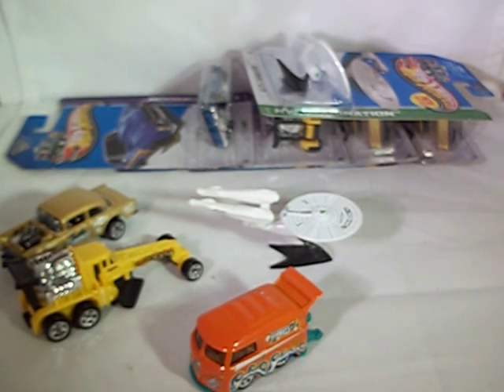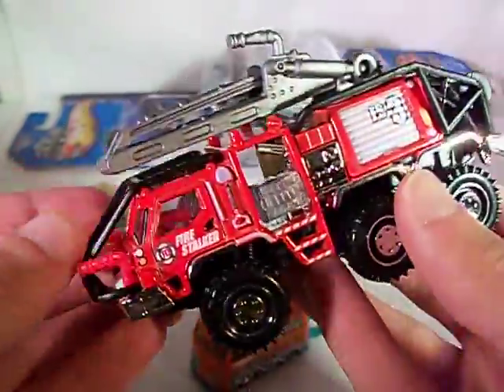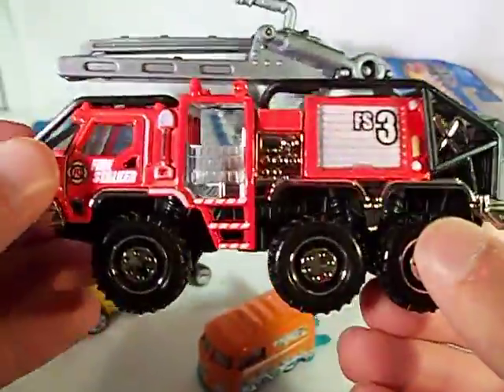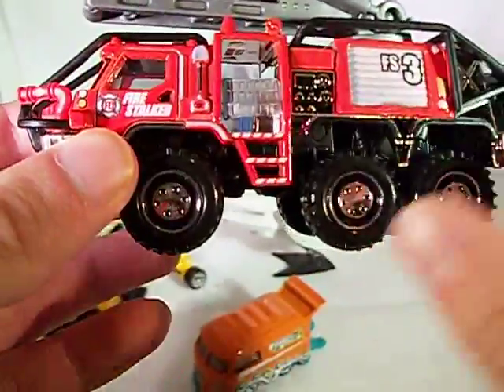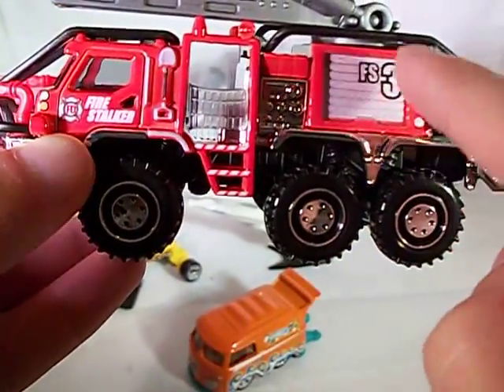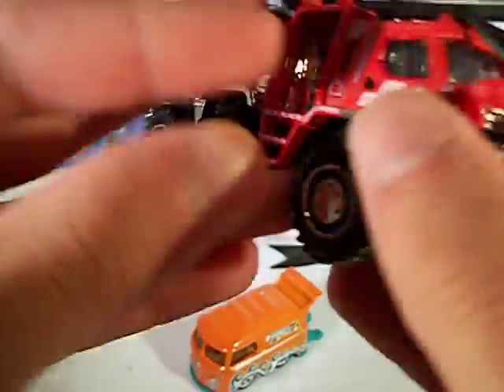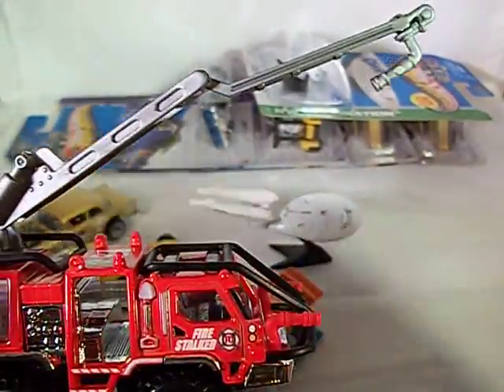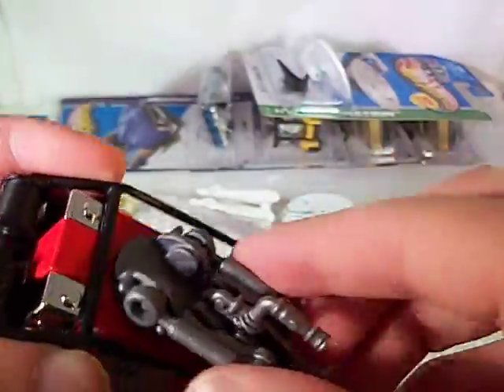Picked up a few new Real Working Rigs. Here we've got one of the brand-new models — the Fire Stalker. It's just kind of a fantasy-made Matchbox model. Very very nice. The Fire Stalker's got a nice lot of detail. Shovel painted there. FS3 — same on the other side. It's got a working hose. That's about it. Does rotate too.